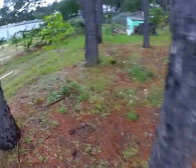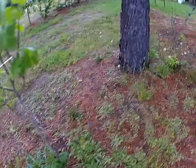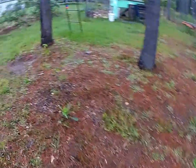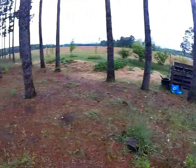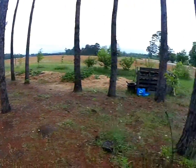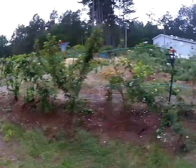Check this out — the pawpaws are actually flowering this year. There they are, pawpaw flowers. This is the pawpaw patch. I've planted several pawpaws underneath the pine trees in a little bit of shade.